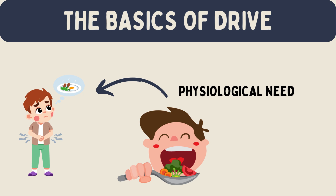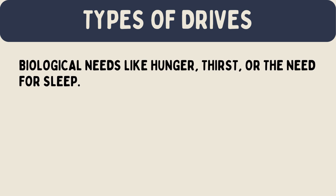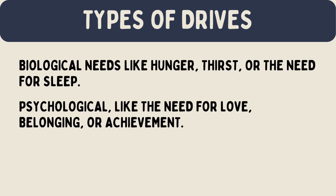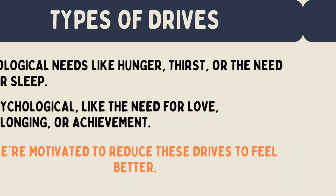This cycle of feeling a need, acting to reduce it, and feeling better is at the heart of drive reduction theory. There are different kinds of drives. Some are based on biological needs like hunger, thirst, or the need for sleep. Others are psychological, like the need for love, belonging, or achievement. Whether it's a physical need or an emotional one, drive reduction theory suggests that we're motivated to reduce these drives to feel better.